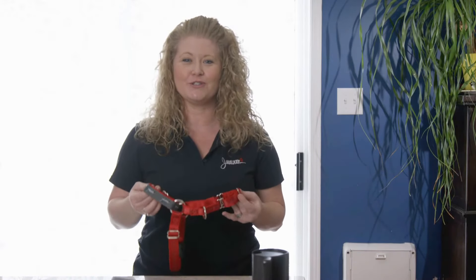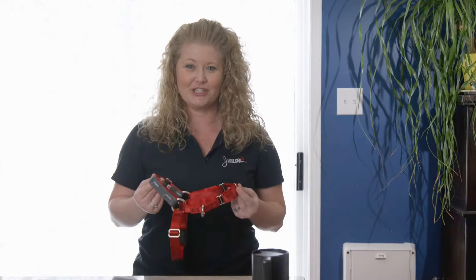Hi, I'm Jessica from Jaywalker, and I'm here to tell you why you should choose the Jaywalker harness over other handling and training tools. The Jaywalker harness provides your dog with comfort as well as training. It provides you with control of your dog and helps you build a better relationship.